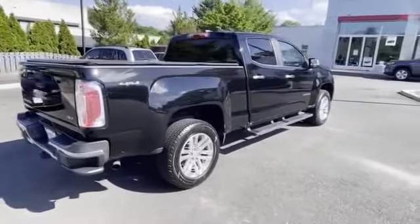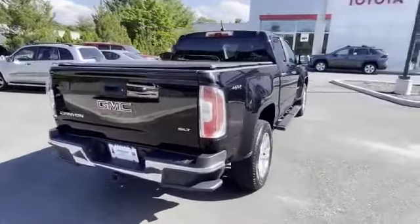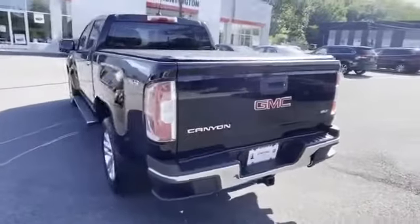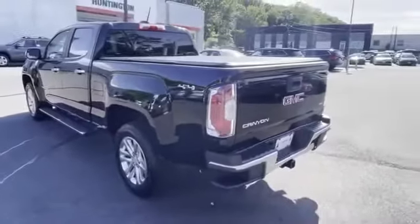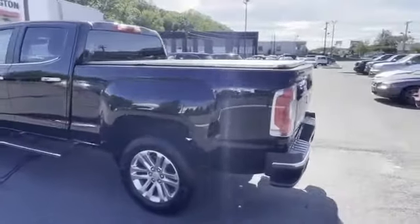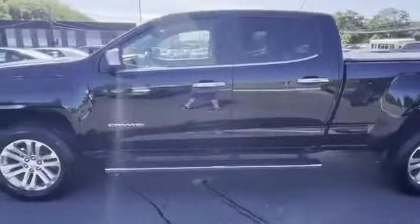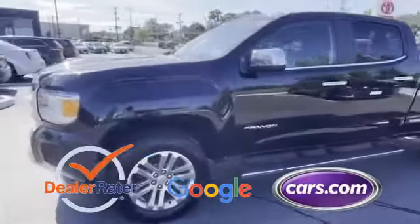such as leather seats, backup camera, Wi-Fi hotspot, satellite radio, four-wheel drive, heated side view mirrors, passenger seat adjustable lumbar support, power driver seat, power passenger seat, Bluetooth. This is a top-rated dealer.